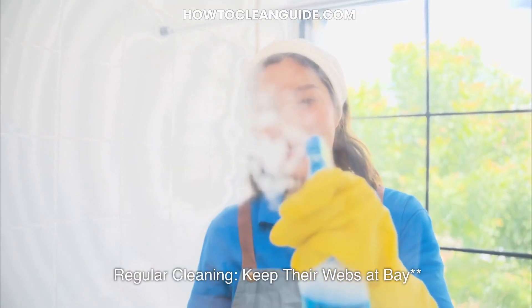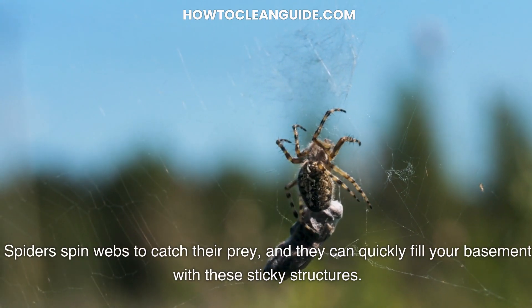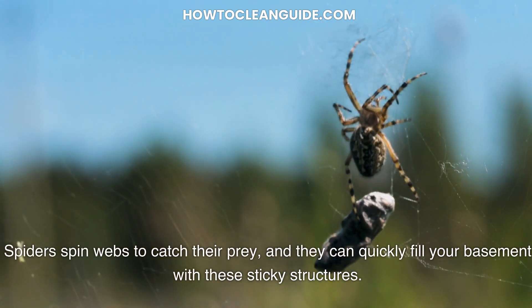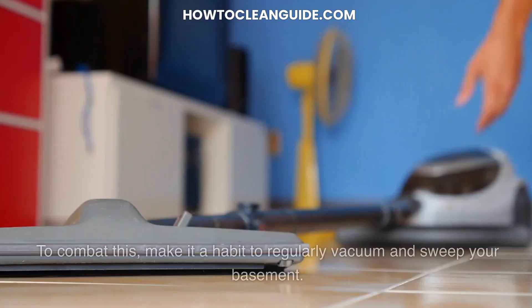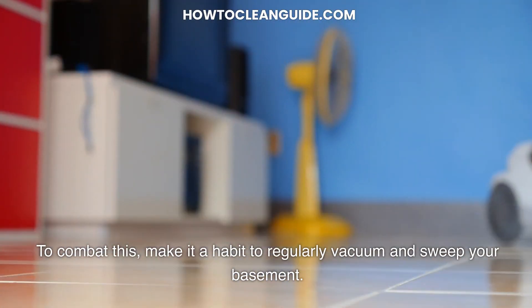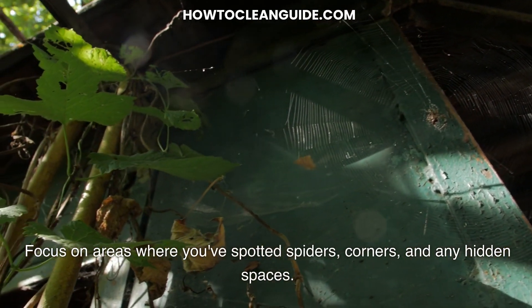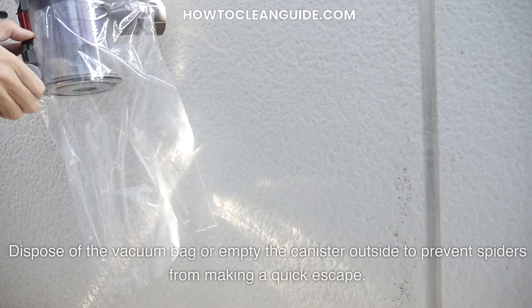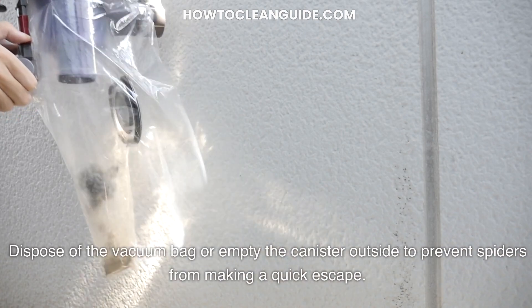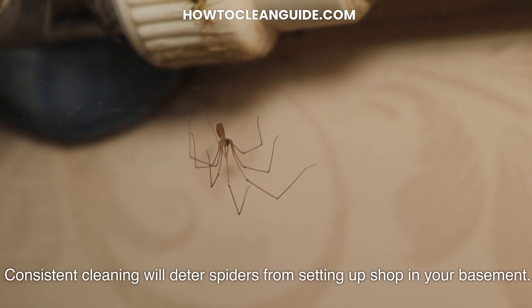Regular cleaning — keep their webs at bay. Spiders spin webs to catch their prey, and they can quickly fill your basement with these sticky structures. To combat this, make it a habit to regularly vacuum and sweep your basement. Focus on areas where you've spotted spiders, corners, and any hidden spaces. Dispose of the vacuum bag or empty the canister outside to prevent spiders from making a quick escape. Consistent cleaning will deter spiders from setting up shop in your basement.